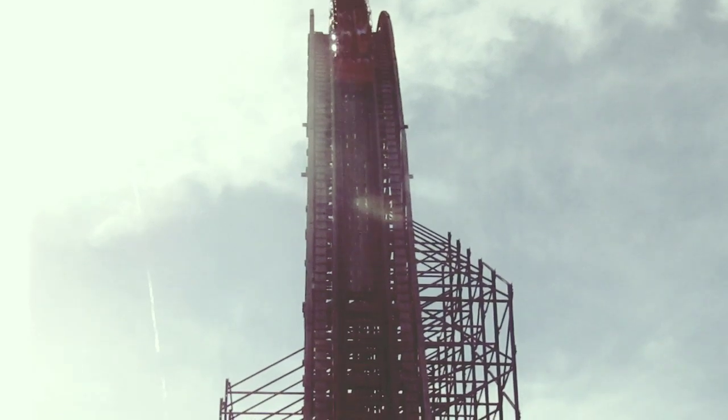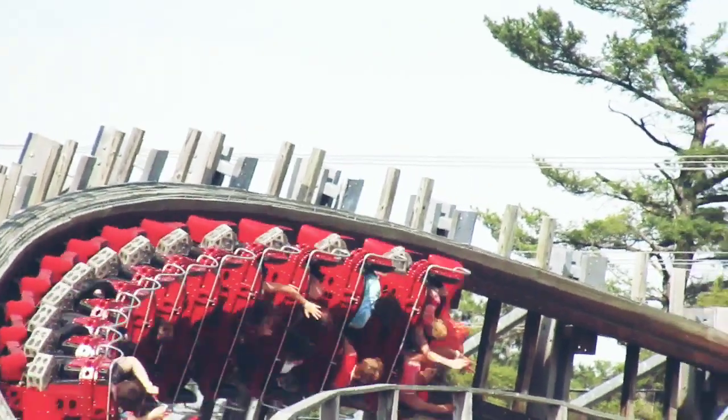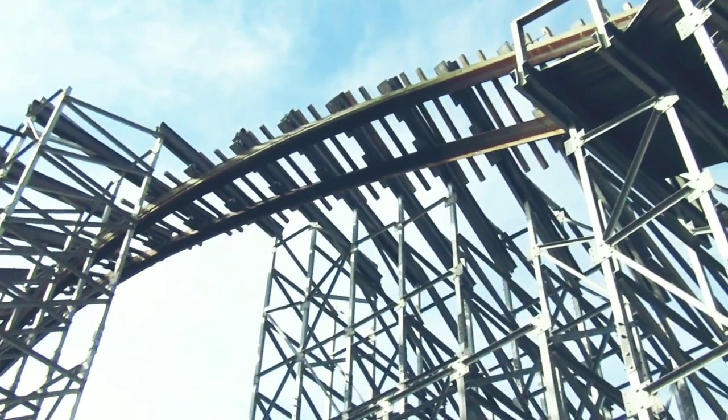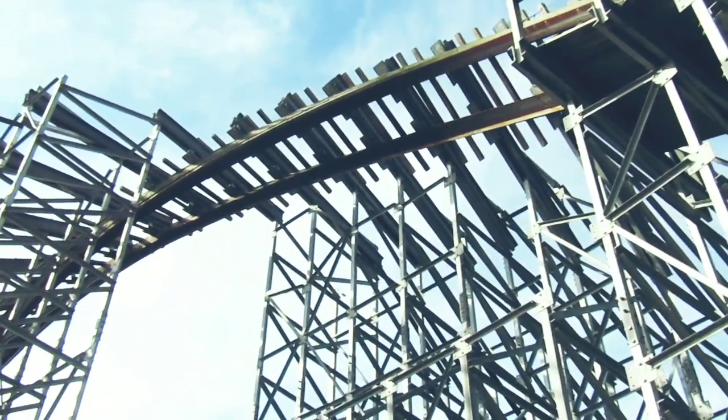It's the first thing you see when you come in, along with the other three wood coasters. You see all three tangled together, which will be a common theme in my other reviews of the coasters here. It's just something really, really cool and I really enjoy it.